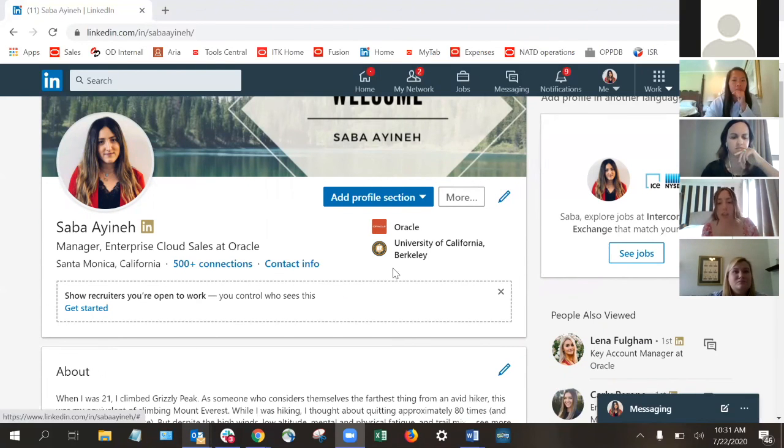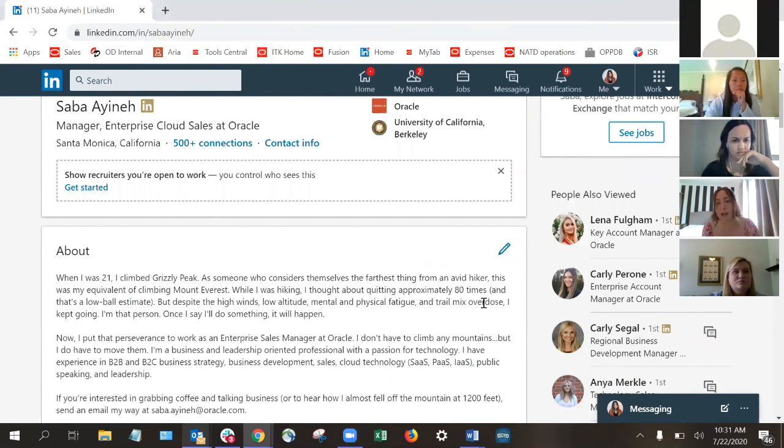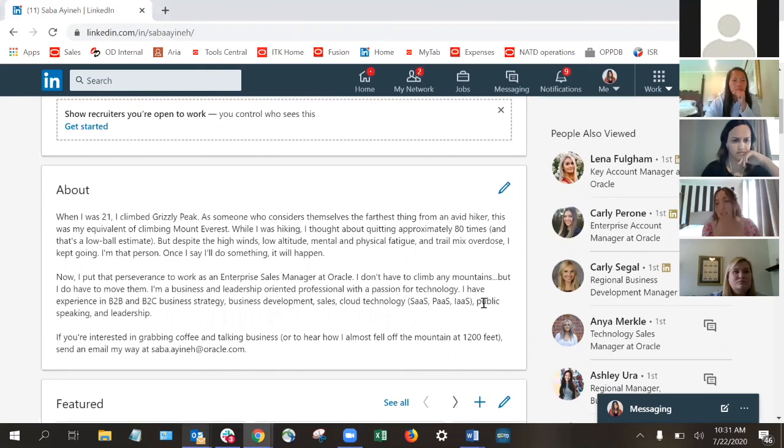My about section is my favorite part of my profile. We want to go back to the story — it doesn't just have to be 'Saba has five years of experience in sales and business.' What will be even more powerful: I had someone Slack me two hours ago saying 'Grizzly Peak, that's awesome.' This is just a little story about what I do and more importantly what I put into it. When I was 21, I climbed Grizzly Peak. I'm not a hiker at all, not the most athletic, but it was kind of an epiphany moment for me.